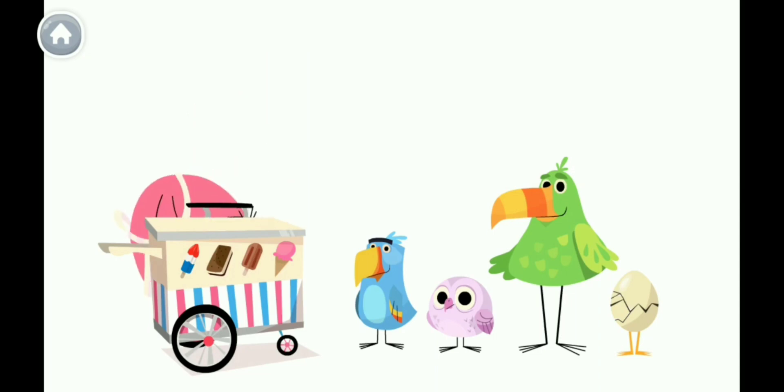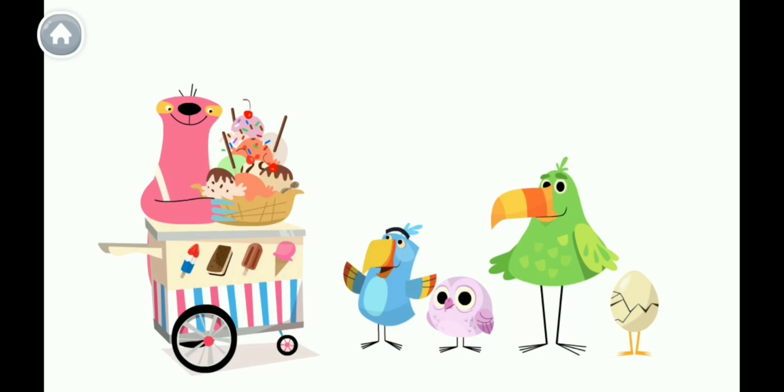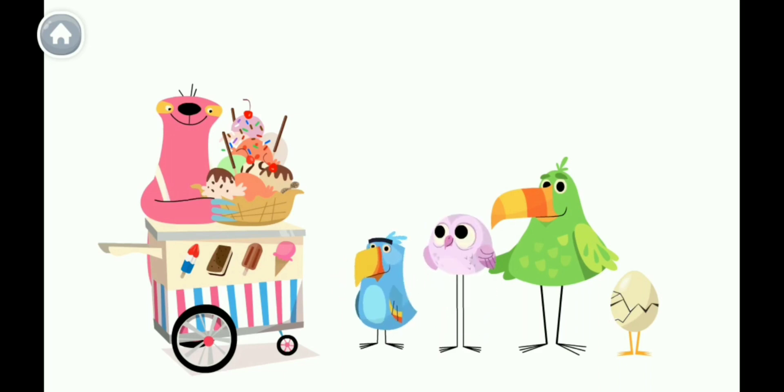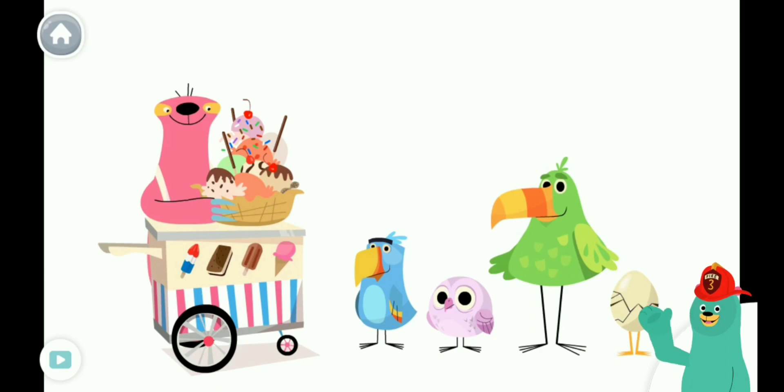Oh boy! My friends are all in line for ice cream. This friend in the front is first in line. This one is second in line. This one is third. This one is fourth. Who is first in line? Tap them.